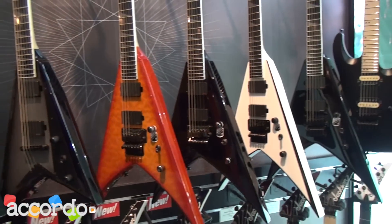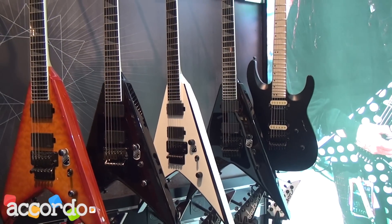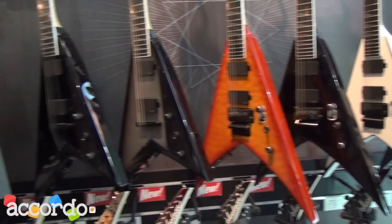So now the line is complete. You have JS, X, Pro, Custom Select, USA Select, and Custom Shop — the world of Jackson. I'm Chris Cannella here at Frankfurt Music Messe, and I'm out.